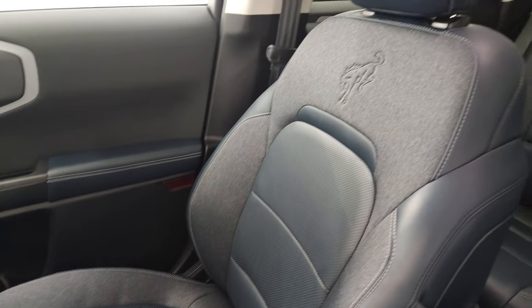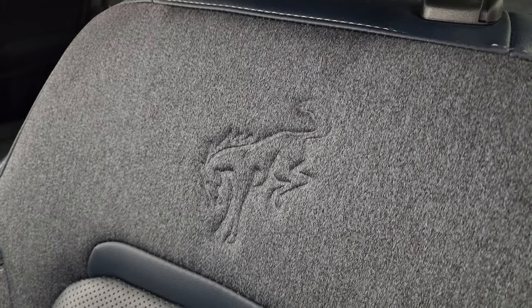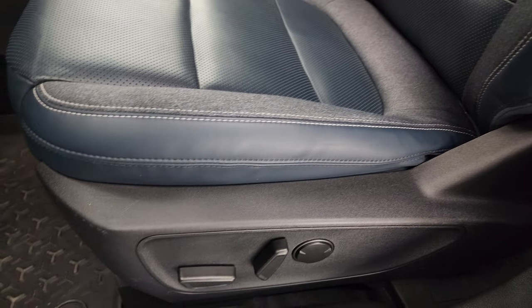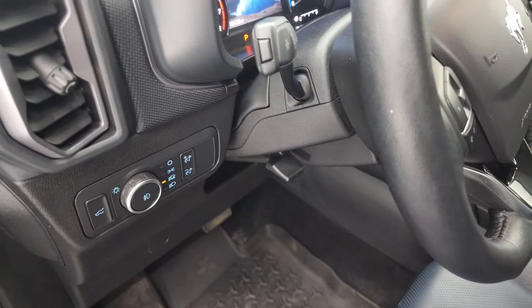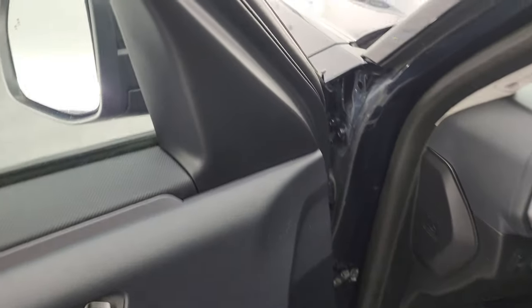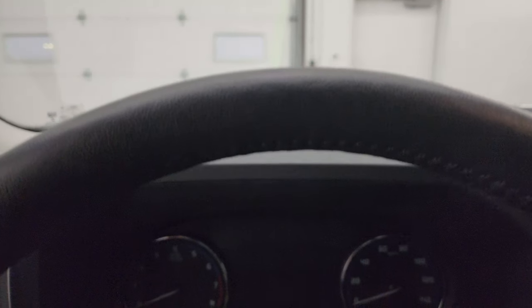In the front, you get the bucket seats with the Bronco embossed into the backrest of the cloth — that's really cool. You get a power driver's seat with lumbar, all-weather floor mats up front, auto headlamps, tilt-telescopic steering wheel, and power windows, locks, and mirrors.